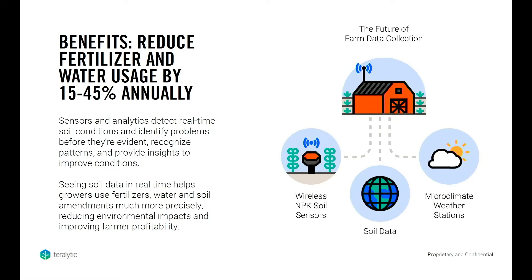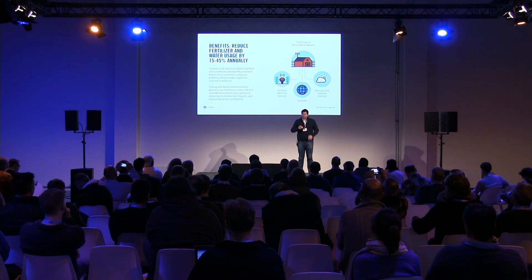The goal, based on pilots we've run so far, is to help growers save between 15 and 45% on their input costs without harming their profitability or yield. The trials we've done so far have been well received, and I'll talk more about those in a minute.